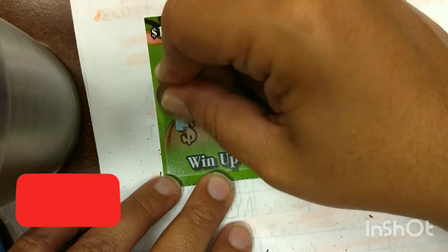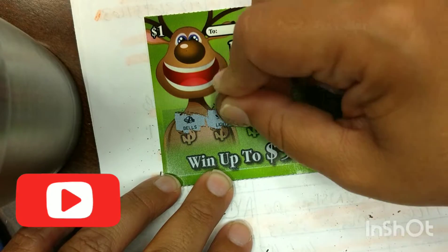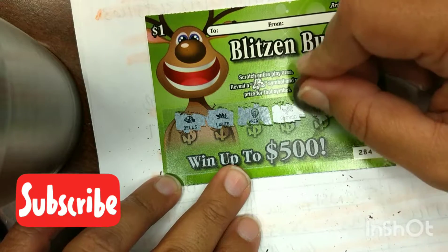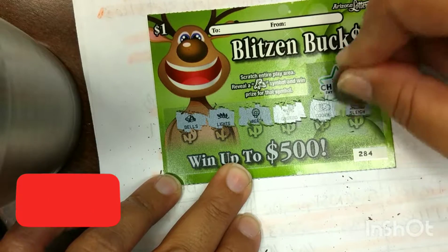Next one: bells, lights, a wreath, gingerbread man, more cookies, and a sled. Nothing on that card either.